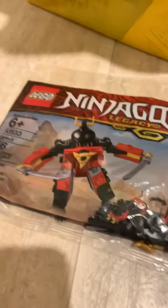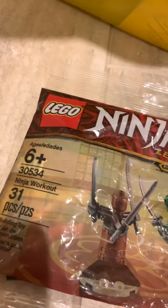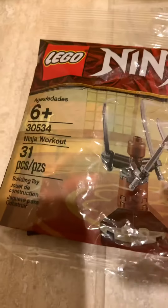The first thing I got is set number 30533, the sandbox polybag — nice polybag, they had it there. Next polybag, set number 30534. This was actually the last one they had, so I was really happy that they had it. A nice polybag I didn't have, picked it up.